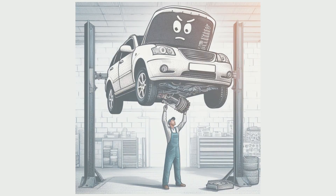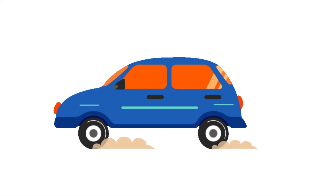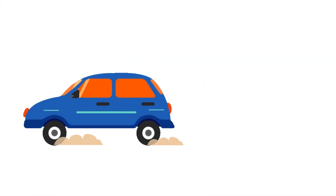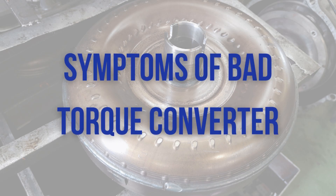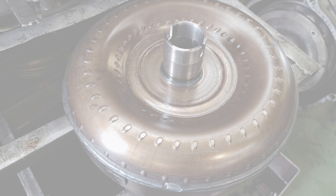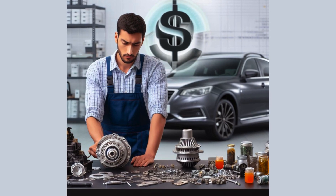Hey everyone, welcome back to my channel. Is your car suddenly feeling sluggish and struggling to accelerate? Are you noticing odd vibrations, slipping sensations, or temperature spikes? Your torque converter could be failing. In this video, you'll learn the 5 most common signs of a failing torque converter, so you can catch problems early and avoid extensive transmission repairs down the road.